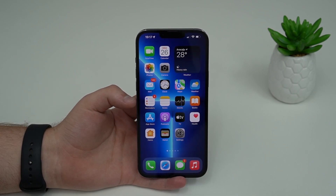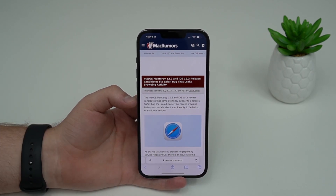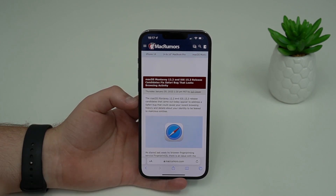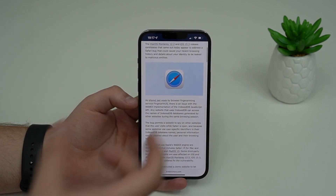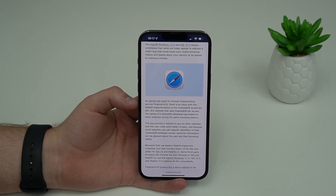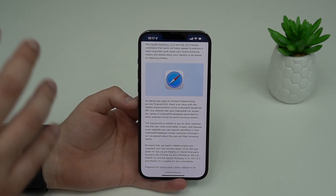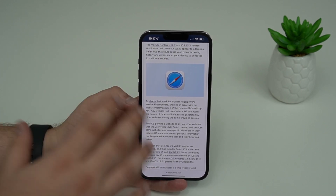Definitely the most important bug fix is the Safari data leak. This was absolutely huge — there were reports all over the internet about this throughout the past week. The Safari leak was an exploit that allowed other people to have access to your browsing history and your Google ID. This is really serious, and that's why Apple hurried to fix it with iOS 15.3.